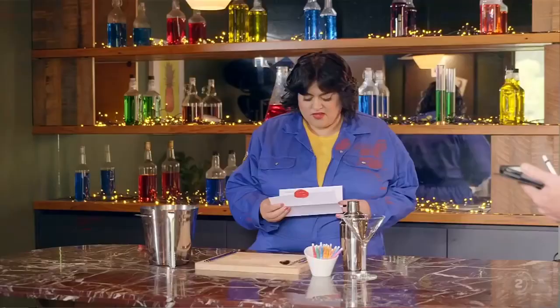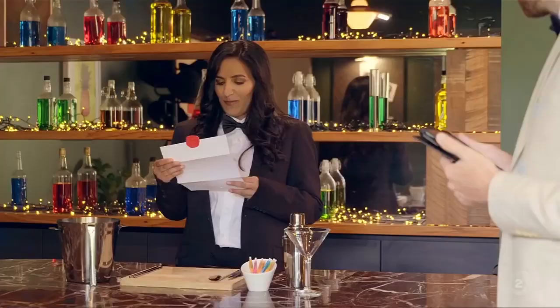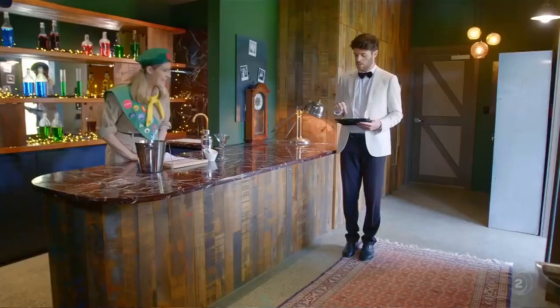Here we go. Create the fanciest cocktail. You may only use ingredients that rhyme with each other. Bonus points may be earned if the vessel also rhymes. You have five minutes to plan your cocktail, then ten minutes to make it. Fanciest cocktail wins. Your time starts now.